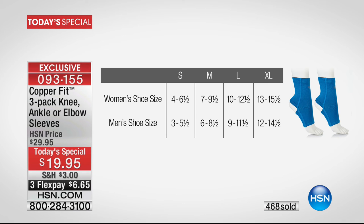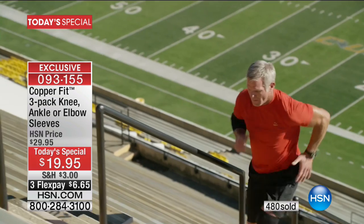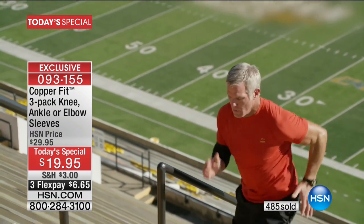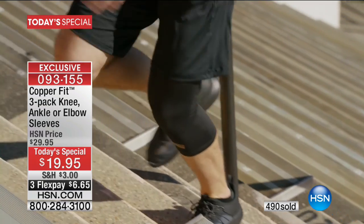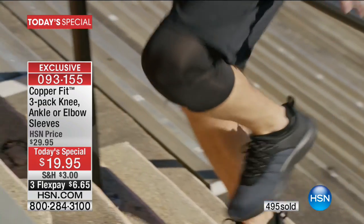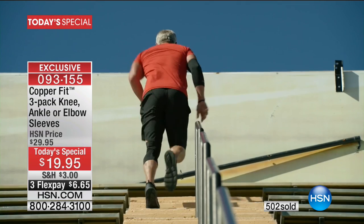Make sure to get in early for your CopperFit three-pack. This has been such a success without even being a today's special, and we've done a better deal than ever before. Brett Favre — the famous football player — is a huge believer in this too. Let's hear what he has to say.